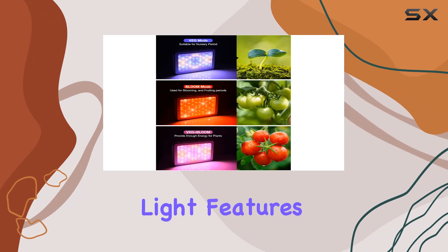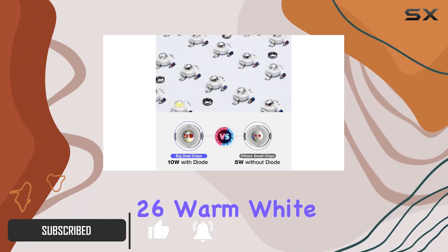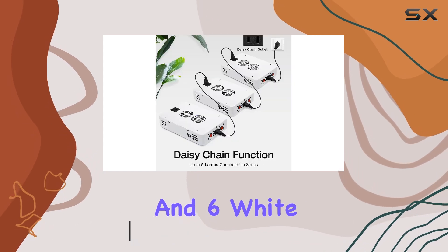This full-spectrum light features 100 dual-chip LEDs, including 14 blue, 54 red, 26 warm white, and 6 white LEDs.